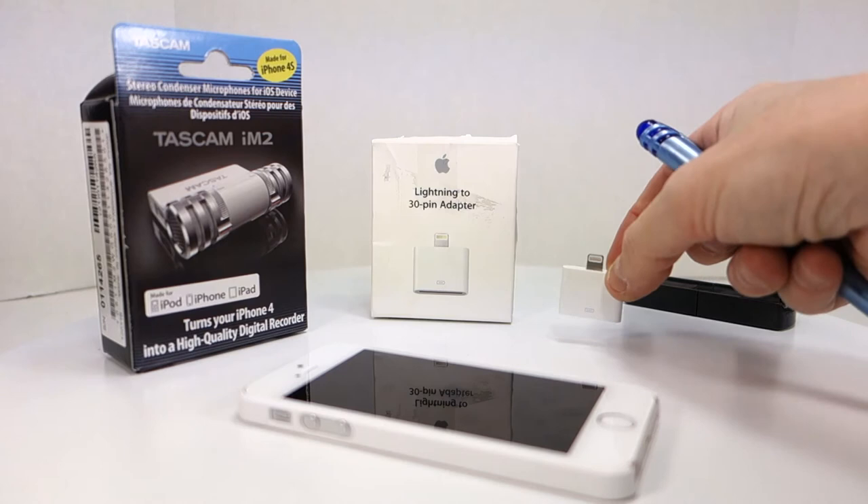This item over here is a tripod mount — it goes on a tripod and it's designed to hold smartphones. It works very well with the iPhone 4, 5, and 5s, and will work with other phones as well.